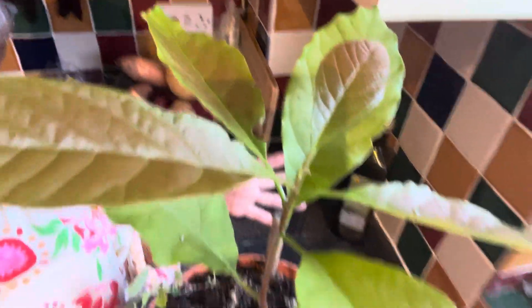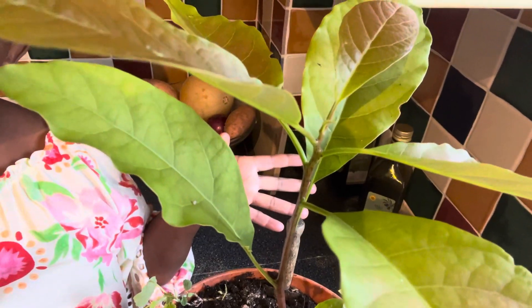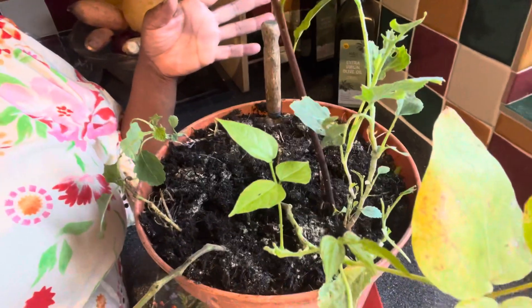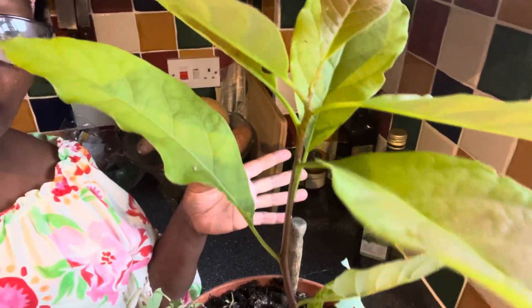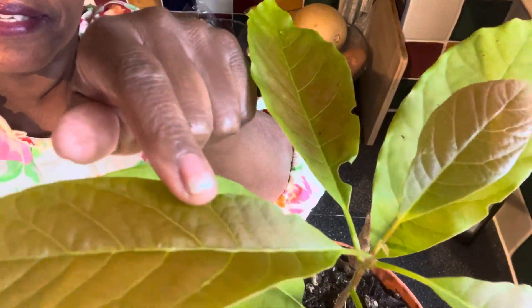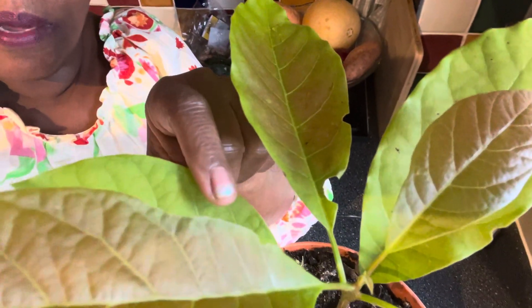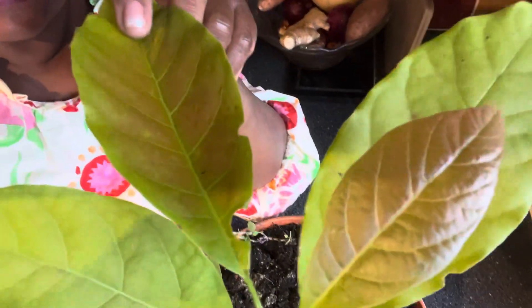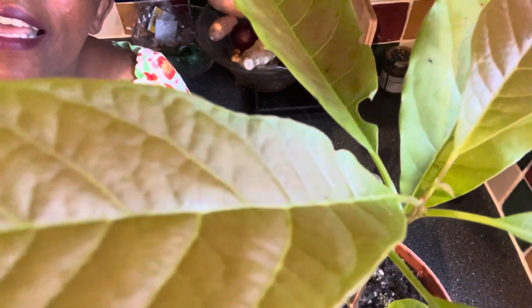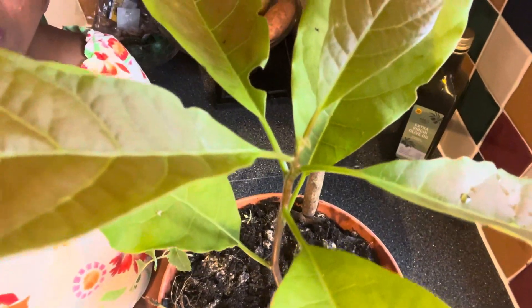I'm going to leave it growing in this pot and treat it just like a green plant, because I doubt very much that it is going to give me any fruits in this little pot. I'm going to keep it indoors and let it grow. Look at the leaves — wow, the avocado pear leaves are really amazing! People say that plants don't like to be touched, so forgive me, but I just have to touch it and show you these amazing leaves. I'm going to put it in the corner, probably in the living room, and just let it grow and see how far it will go.